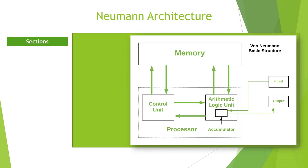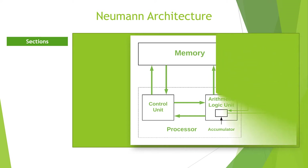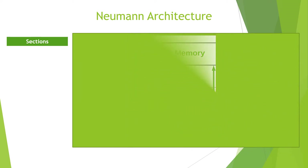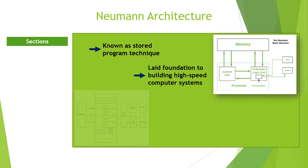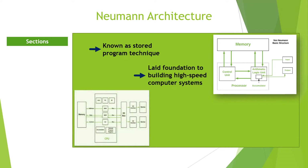Neumann's idea became an important contribution to organizing and building a high-speed digital computer system. His discovery was referred to as a stored program technique, in which programs and data are stored differently. This architecture became the standard for future generations of high-speed digital computers and was universally adopted. The principal feature of a Von Neumann machine is that the program and the data are both stored together, usually in the hard disk, and transferred as required to the memory or RAM.